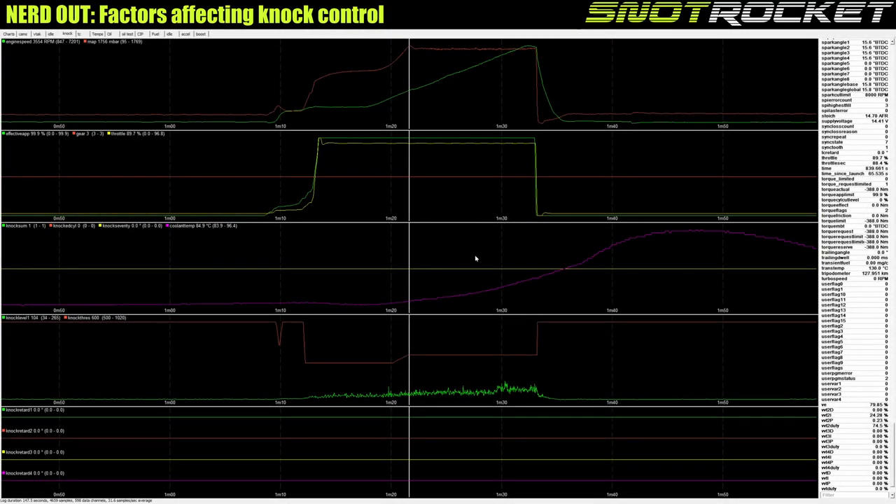The knock sensor is basically a microphone you bolt to the engine — knock or detonation sounds like a ticking noise, like dropping a metal ball bearing in a bean tin. The green line in this chart is the output of the knock sensor, picking up all the noise of the engine. The red line is the knock threshold — if the green line crosses the red line, the ECU thinks knock has happened and takes remedial action.